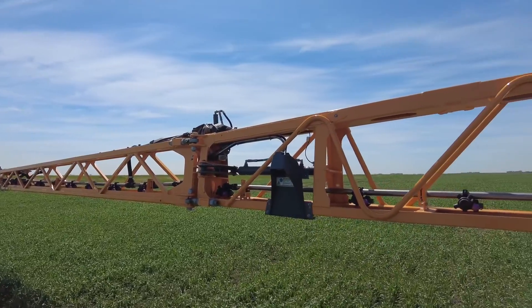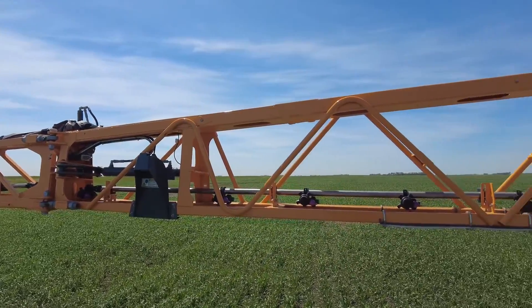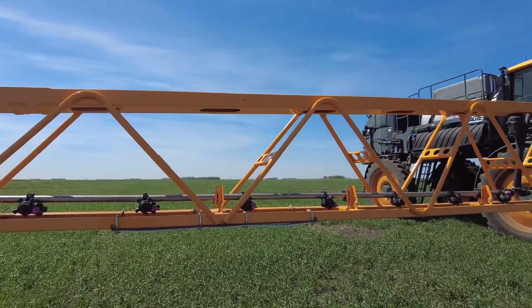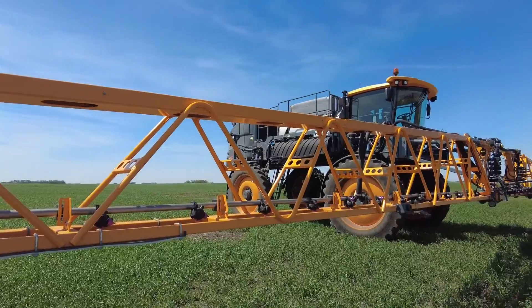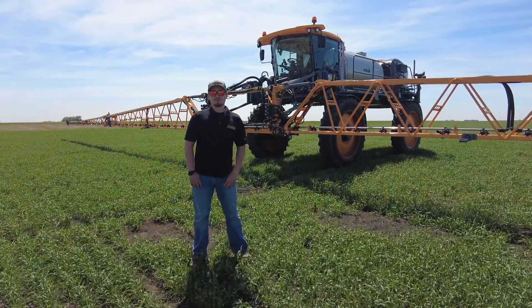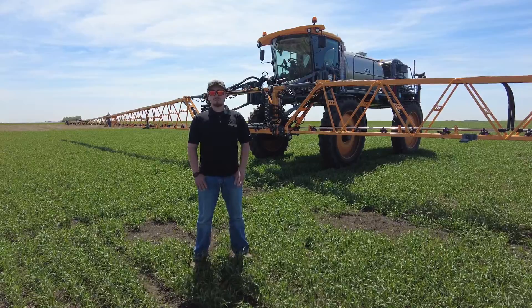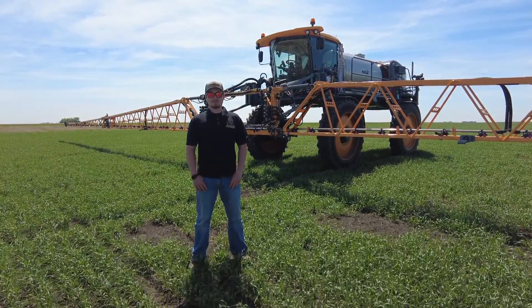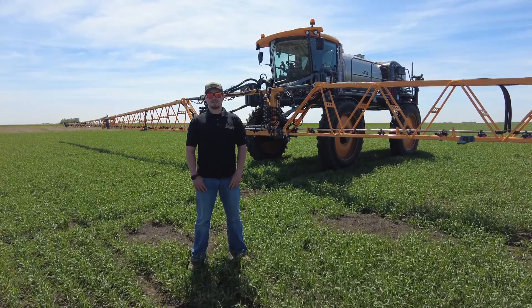As you can see, this Hagee is equipped with the 132-foot hybrid booms. The hybrid includes the steel innard and then the aluminum outside, which makes for a strong boom design. And with the front boom, you're able to see easier when you're opening up the field and you don't have to look back as much when making sure everything's spraying and all sections are working.